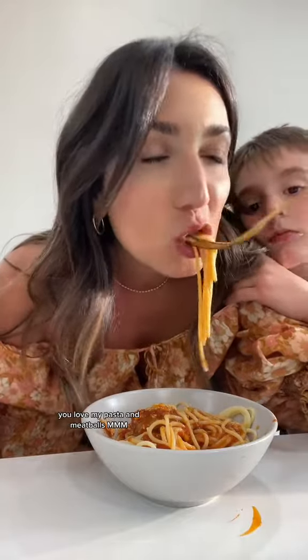I love you. Love you too, mama. How's the spaghetti? Good. I love your pasta. You love my pasta? And meatballs. Mmm.